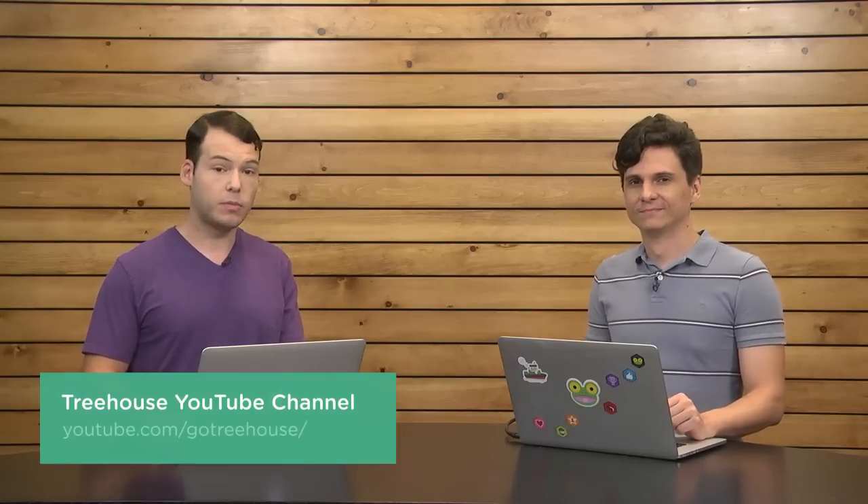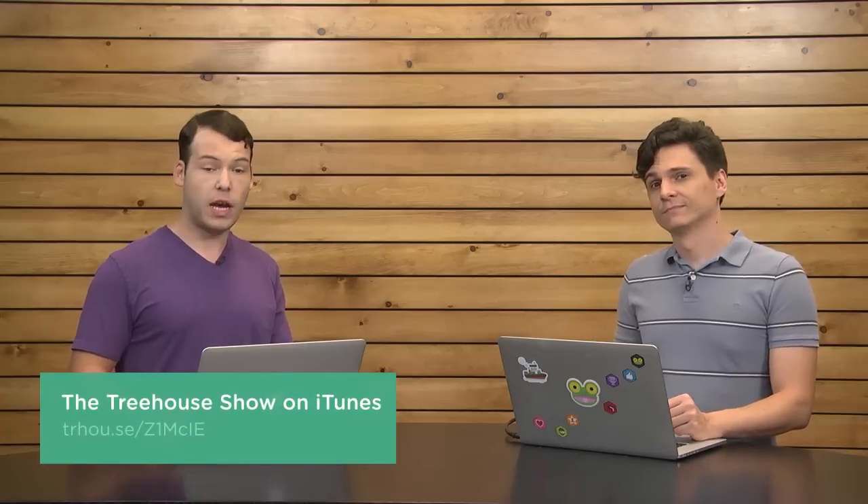And that is about all we have time for today. Nick, who are you on Twitter? I am at NickRP. And I am at JSeifer. For more information on anything we talked about, check out our show notes at youtube.com/gotreehouse. You can also search for us on iTunes — we are the Treehouse Show. Don't forget, for a free month of Treehouse, check out teamtreehouse.com/show. Thank you so much for watching and we will see you next week.